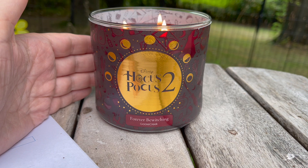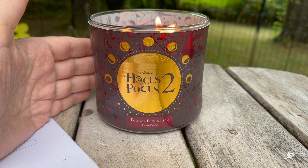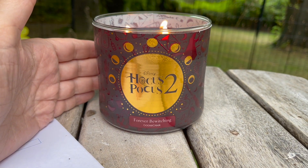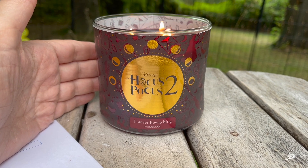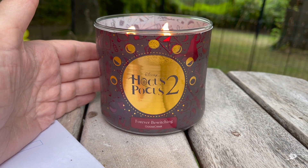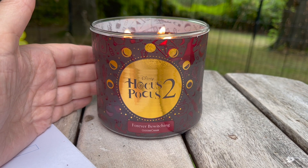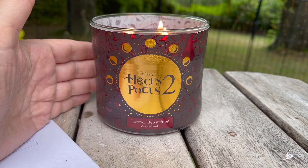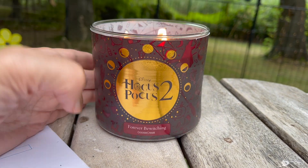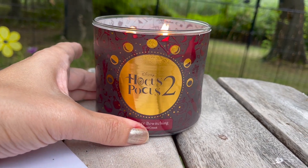So then my husband says, hey, do you want to go for a walk? So I went outside the front door and my husband's like, are the neighbors making pastry or something? And I kid you not, we could smell this candle all the way in the front of the house near the street. That's how strong the throw is on this one. I was stunned — wow, this is really carrying outside.